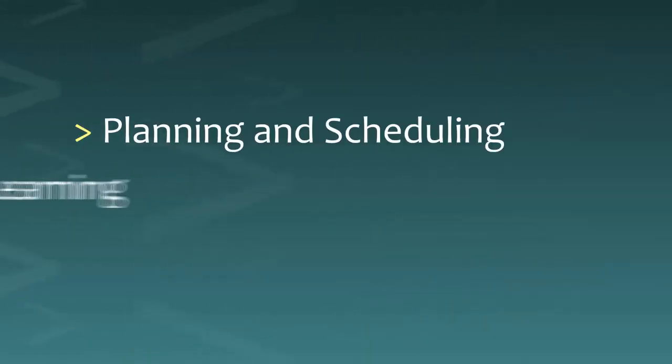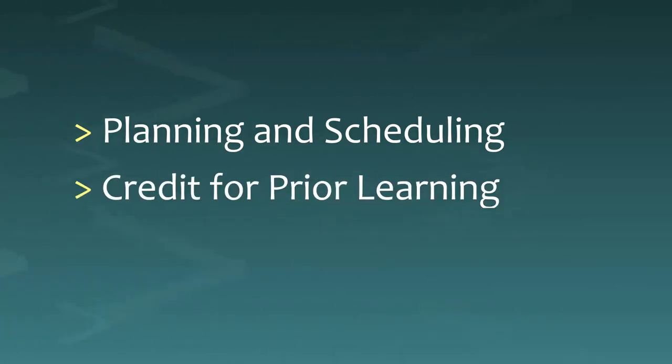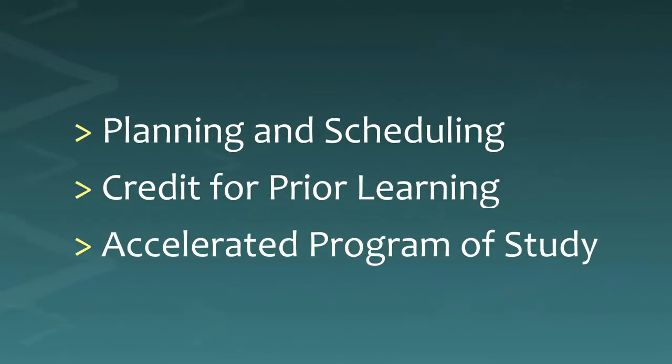Programs may vary from school to school, but there are three basic ways to accelerate: planning and scheduling, getting credit for prior learning, and choosing an accelerated program of study.